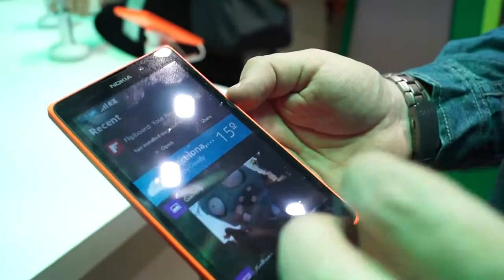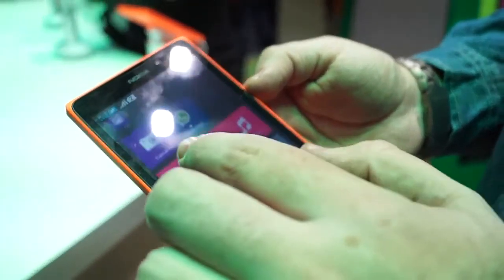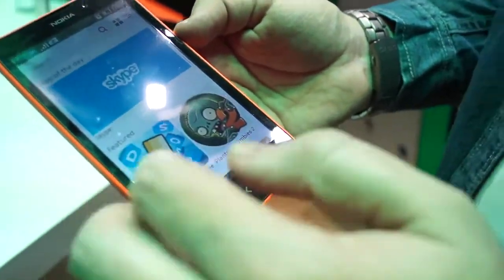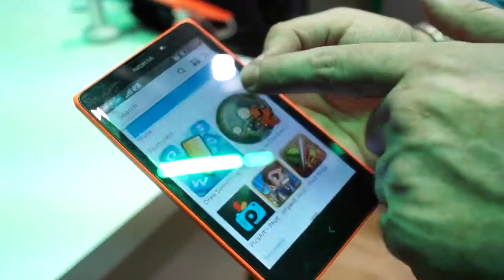Nokia XL is designed to run Android applications. You can get those through the Nokia Store directly on the device, where you can search for and find all the top applications. Today we're highlighting Skype and Plants vs. Zombies 2.